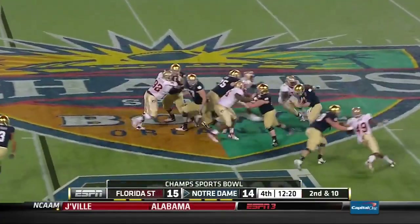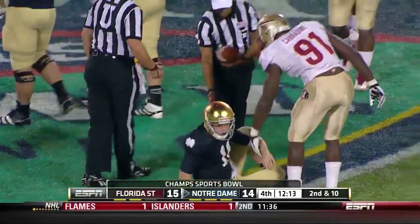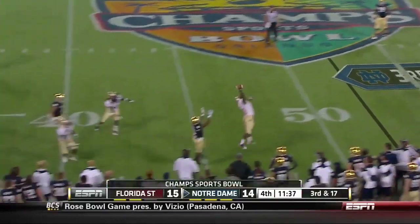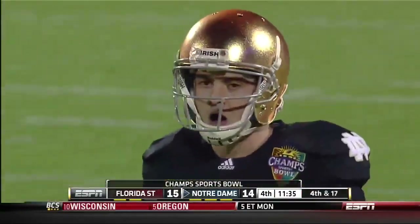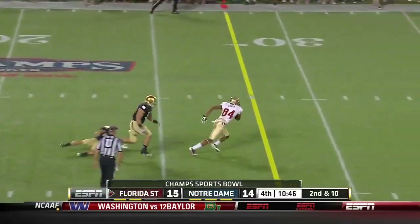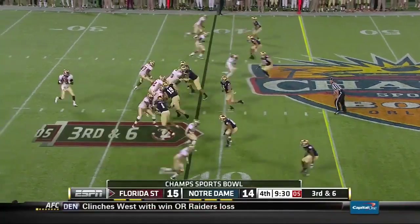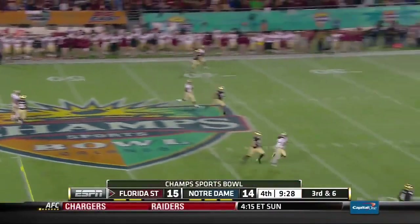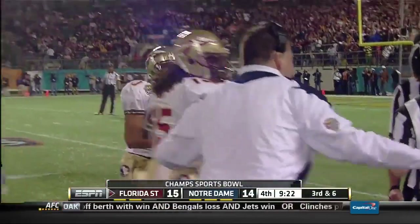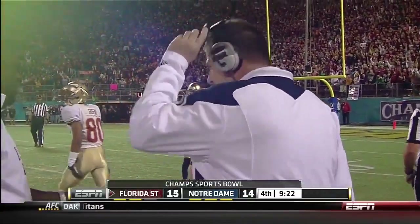Second and ten — empty backfield for Reese. Pressure again. He escapes it, floats it — and that was batted away by Nigel Bradham, game in the previous three quarters. Second and ten down — Notre Dame brings four. He goes underneath and Smith gets free for a first down. Florida State's leading receiver. They picked up the pressure — down field, and that is caught on his back. You know, it bounced off of Green and then on his back he caught it. They're talking it over — and it's a catch. They are ruling that a reception.